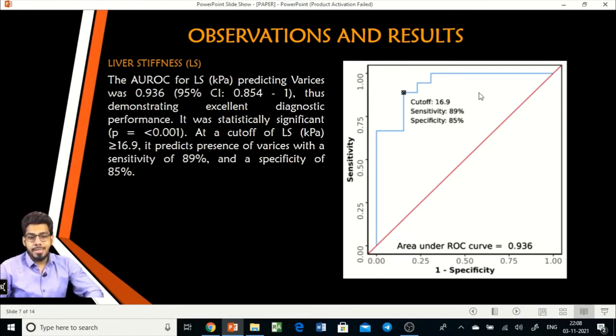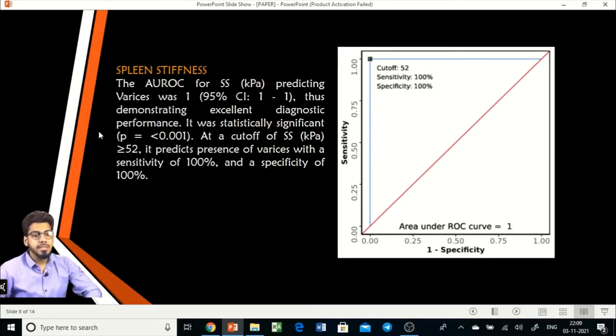Regarding liver stiffness, the ROC curve showed an area under the curve of 0.936, very close to 1, and statistically significant at p-value less than 0.001. The cutoff value of liver stiffness was calculated to be 16.9 kilopascal, at which the presence of varices is diagnosed with a sensitivity of 89% and specificity of 85%. For spleen stiffness, the area under the ROC curve came to 1, indicating excellent diagnostic performance at a p-value of less than 0.01. The cutoff value was 52 kilopascal, achieving sensitivity and specificity of 100%.